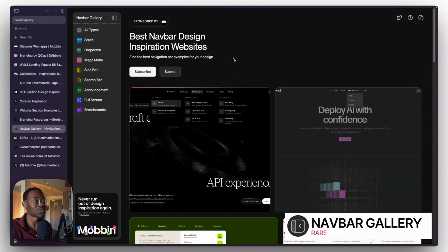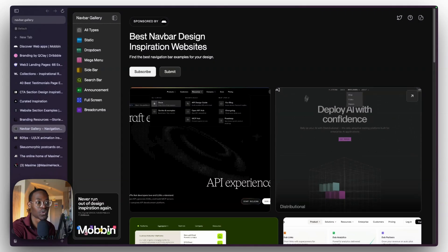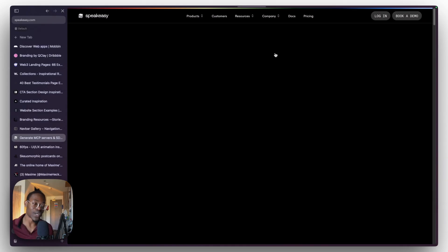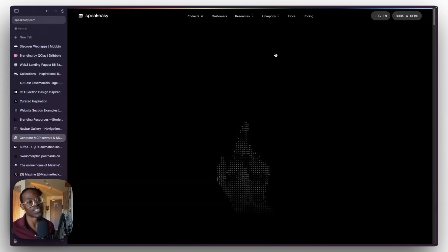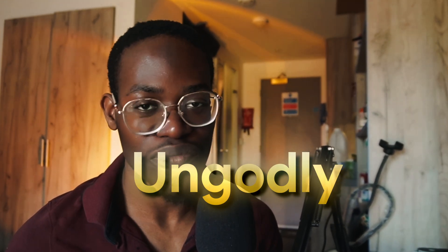Another one I keep coming back to is Navbar Gallery — the person who built it is actually my friend. Navbar Gallery started around 2023 and it's an inspiration website focused on navbars. But if a website has a good navbar, it's highly likely the whole website is very cool too. So while it focuses on navbars, it's also a pretty solid website inspiration source beyond navbars alone.